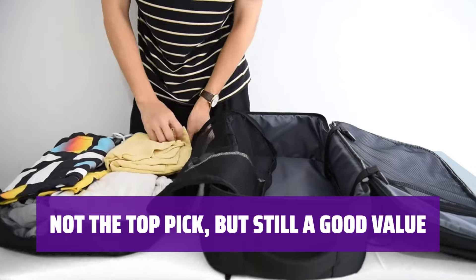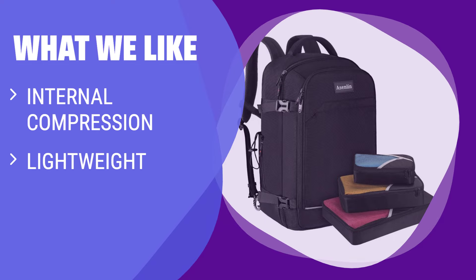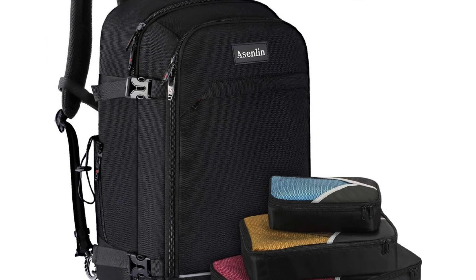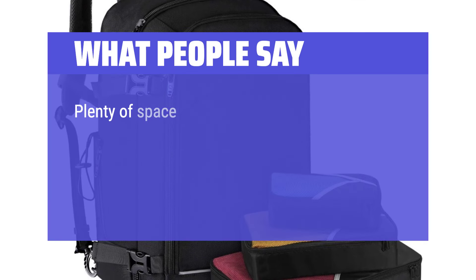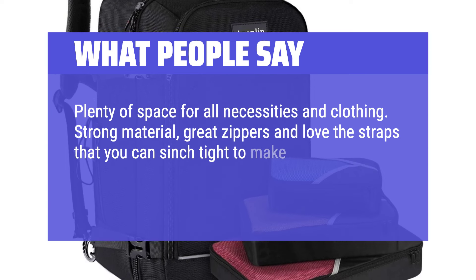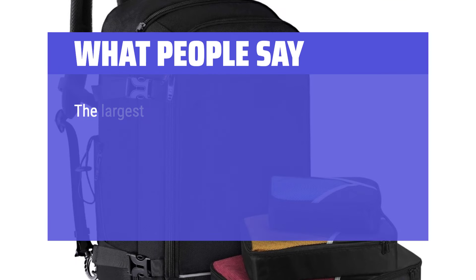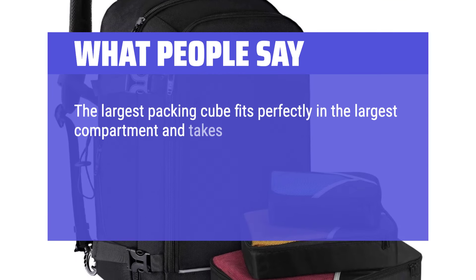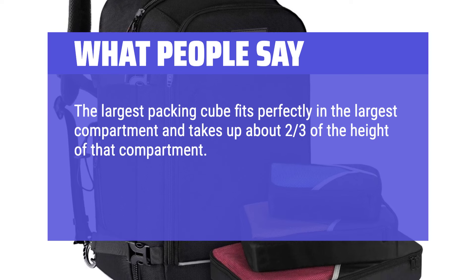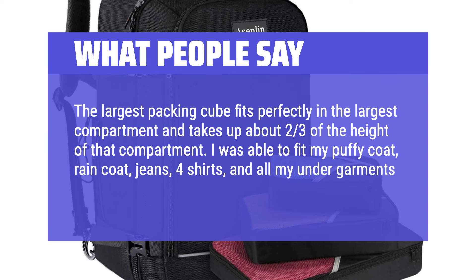While it may not be our top choice in this price range, this bag offers good value for those looking for an affordable and functional option. What We Like: If you are looking for a lightweight and budget-friendly option with internal compression, you should consider this. What People Say: Plenty of space for all necessities and clothing. Strong material, great zippers, and love the straps that you can cinch tight to make it smaller when needed to get on board an airplane as a personal item. The largest packing cube fits perfectly in the largest compartment. I was able to fit my puffy coat, raincoat, jeans, four shirts, and all my undergarments and socks in that cube.